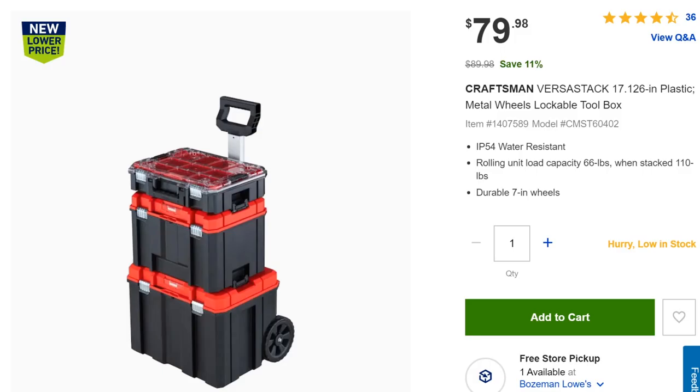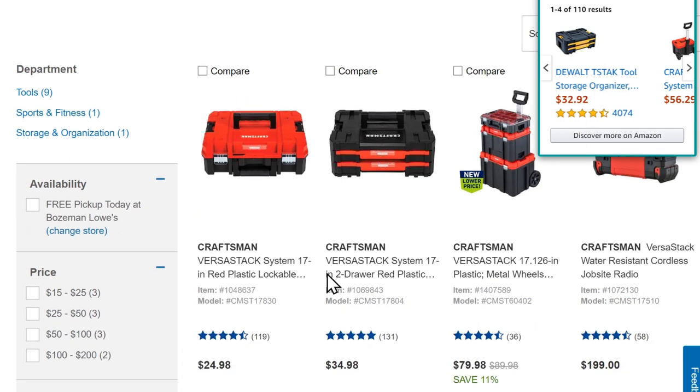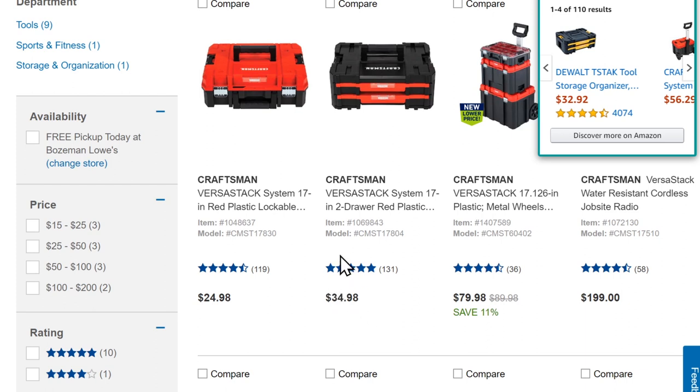DeWalt is Stanley Black & Decker. When they came out with Craftsman they needed a solution for the DIYer, and they figured the T-Stack — not tough enough for pros — would be more than tough enough for the average DIYer. So the T-Stack system is now called the Versa Stack for Craftsman. It's completely interchangeable and modular. The base system runs $70 to $80 — far cheaper than anything we've looked at. You can even get the DeWalt T-Stack organizer for about $33 and it's fully interchangeable with the Craftsman Versa Stack.